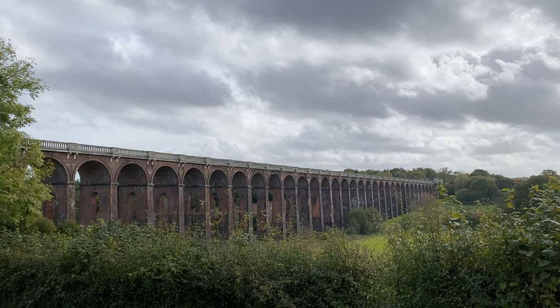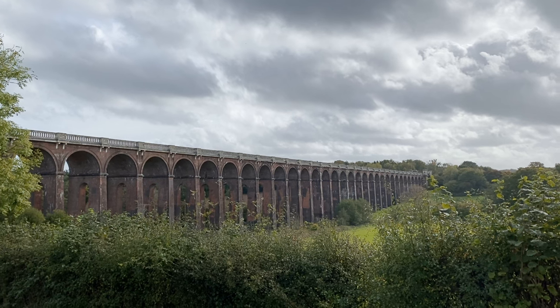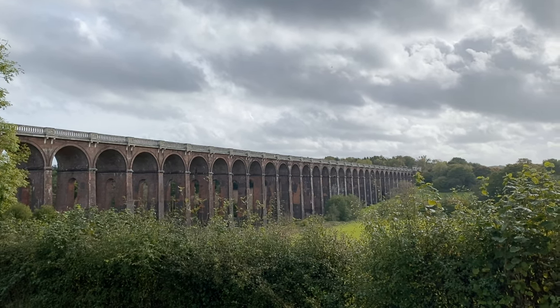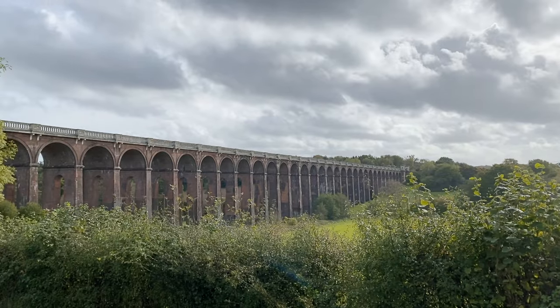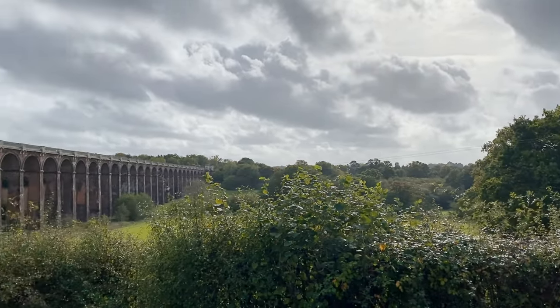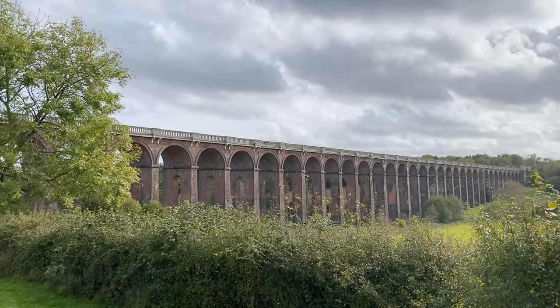There's also the Glenfinnan Viaduct in Scotland, which is also pretty majestic — that's the one from Harry Potter. Around the Ouse Valley Viaduct itself there isn't too much to do; it's mostly farms that have been closed off, but it's a great spot to come and take photos if you're a photography enthusiast.